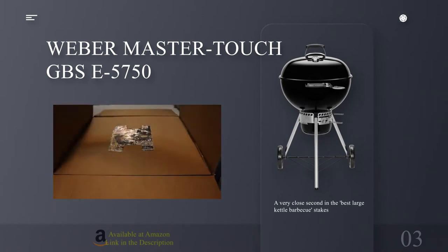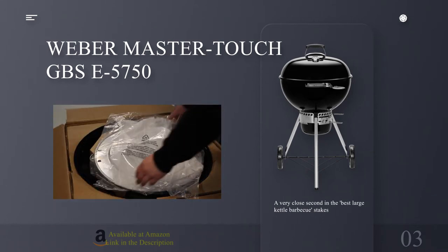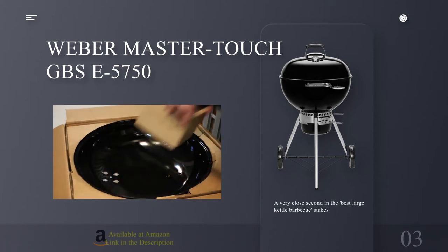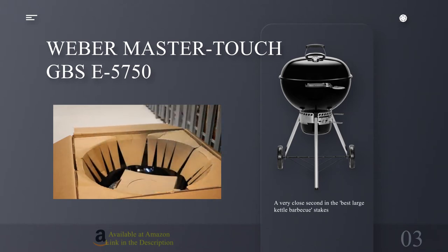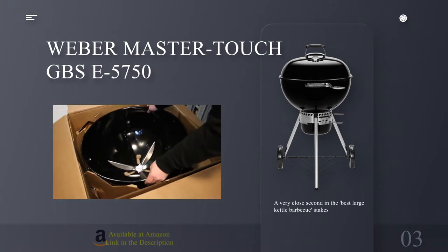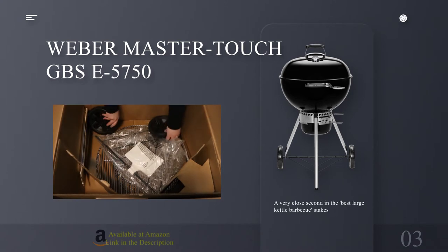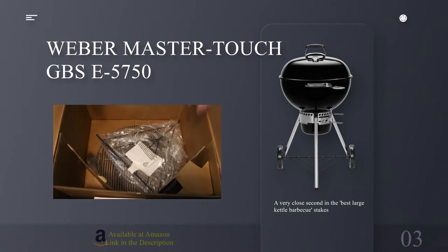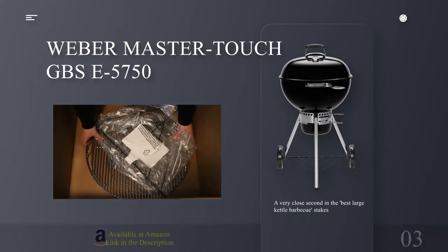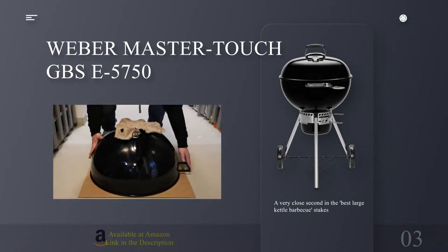Number 3: Weber Master Touch GBS E5750. A very close second in the best large kettle barbecue stakes. Specifications — Grill size: 22 inches. Type: Charcoal. Size: Large. Reasons to buy: great performance; reasonable price; reliable and durable. Reasons to avoid: everyone's got one. When your friends start calling you Crispin because you have a habit of carbonizing every barbecued meal you get your hands on, you know it's time to get rid of the lidless brazier you've been using for years.